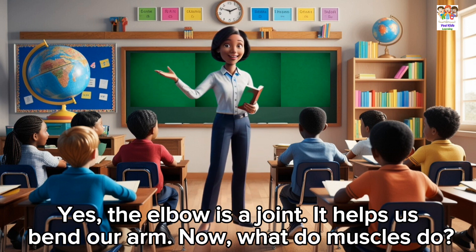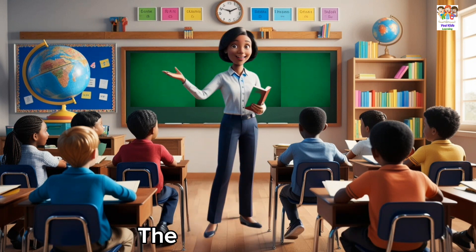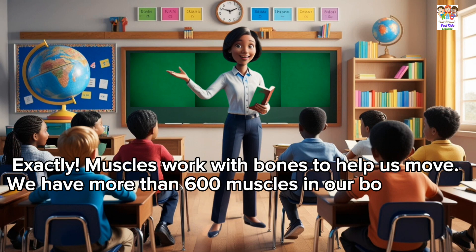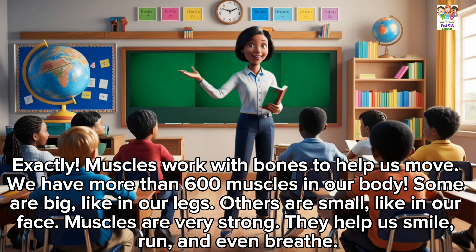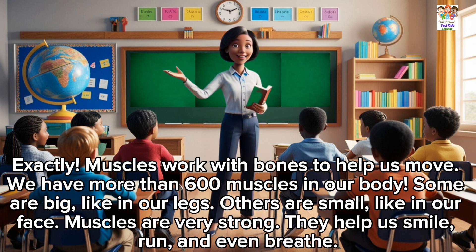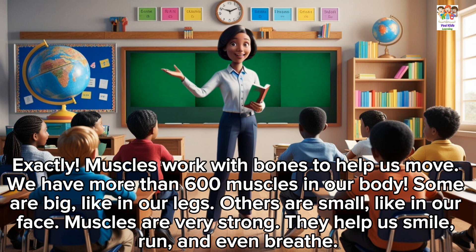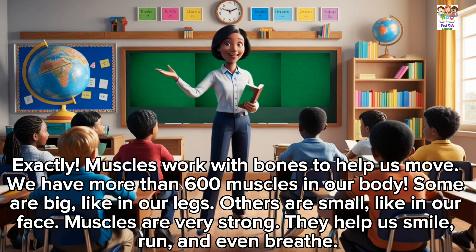Now, what do muscles do? They help us move. Exactly. Muscles work with bones to help us move. We have more than 600 muscles in our body. Some are big, like in our legs. Others are small, like in our face. Muscles are very strong. They help us smile, run, and even breathe.